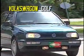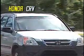Here we have three very common vehicles: a 1995 Volkswagen Golf GL, a 1998 Saturn SL2, and a 2003 Honda CRV.